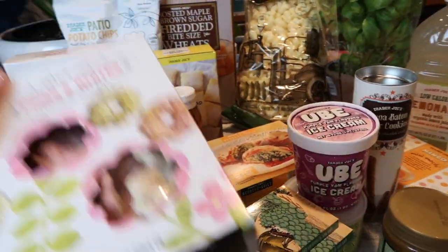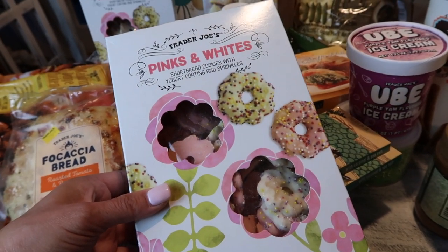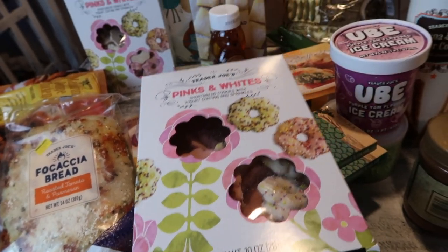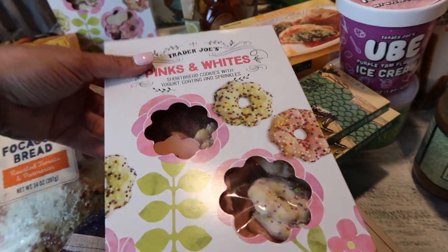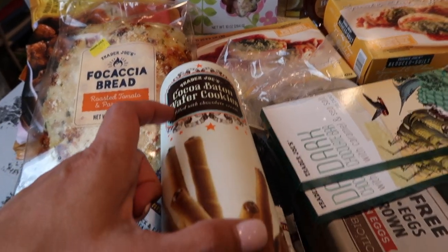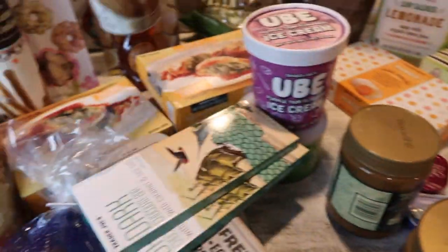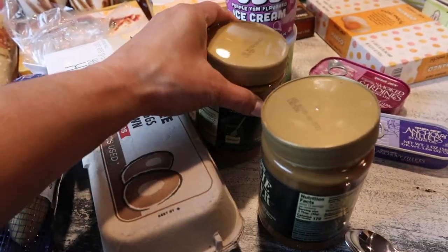This first happy mail item is the Trader Joe's Pinks and Whites shortbread cookies with yogurt coating and sprinkles — it's so good, it reminds me of circus animal cookies but made with yogurt, so it's a lot healthier. I got two boxes of that. The other happy mail will also include the Trader Joe's cocoa baton wafer cookies — oh my gosh, the kids love this so much. I got two of those as well.